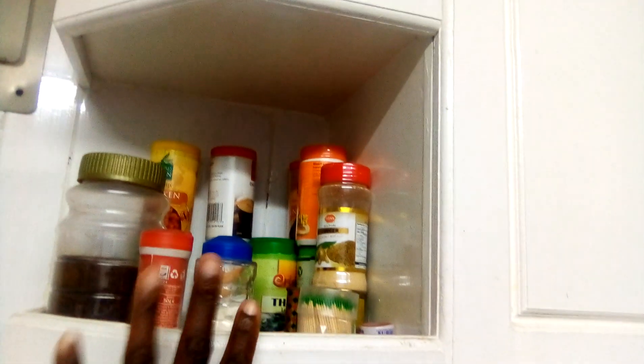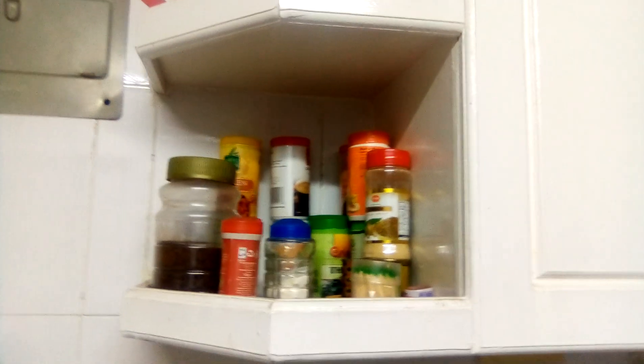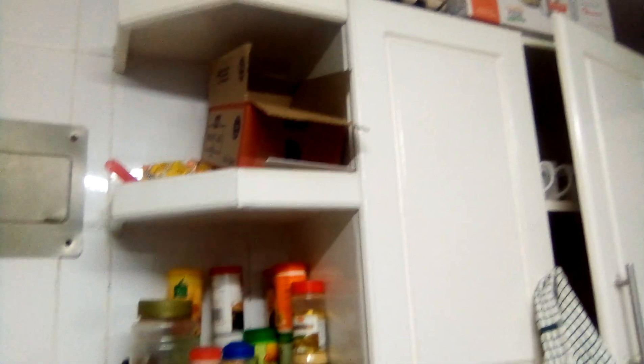Then we have the cabinets. This area is for spices — we put spices there: the ginger, the garlic, the chicken masala, the tea leaves, and everything. We also have two picks there.